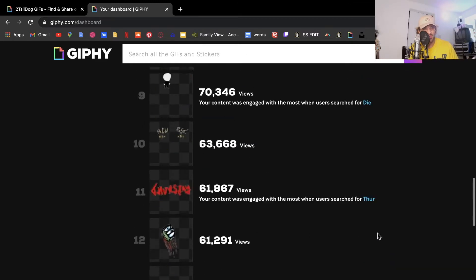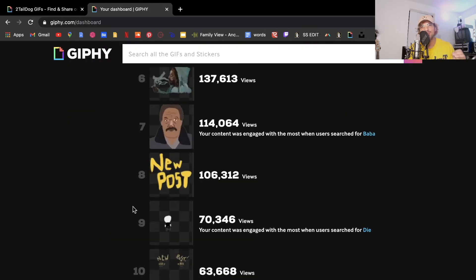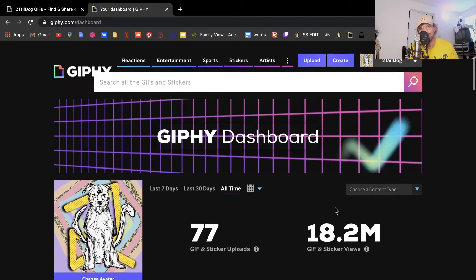With Giphy, you have to keep content very family friendly. You can't have someone literally dying — you have to have a cartoon death, like crossed eyes. You can't have someone getting stabbed or anything crazy. Keep it family friendly, otherwise you're not going to get verified.